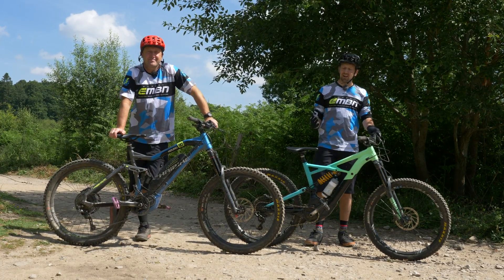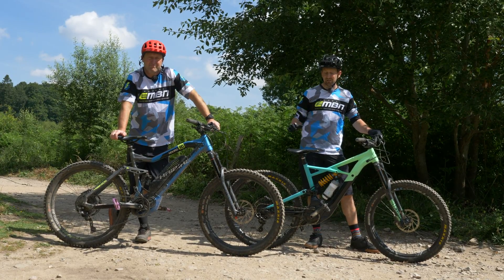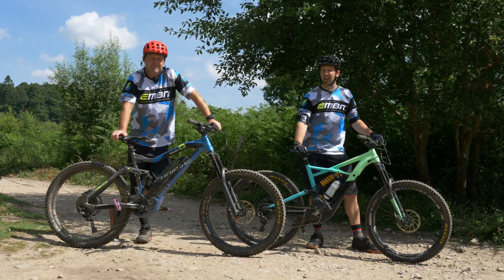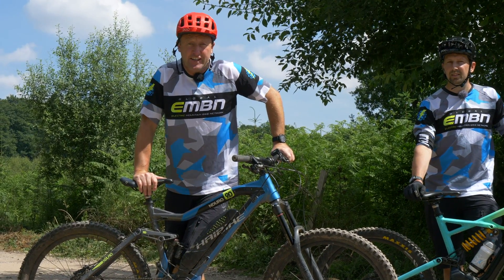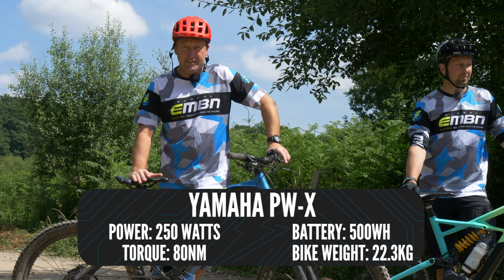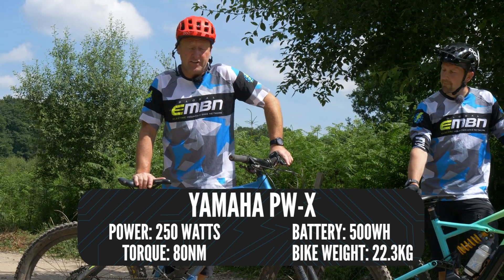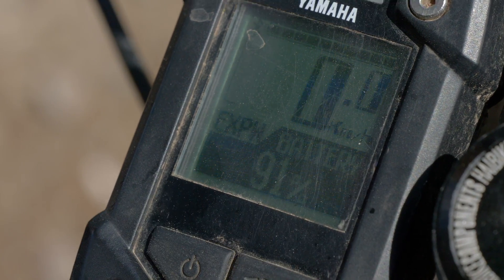The bikes we're riding are enduro style e-mountain bikes — the kind you'd take on big long rides where battery range anxiety might come into play. In terms of assistance levels, I'm riding a Yamaha-powered Haibike and it's got five levels of assistance: Eco Plus, Eco, Standard, High, and Extra Power mode. This bike has come in standard factory settings and you cannot adjust it.